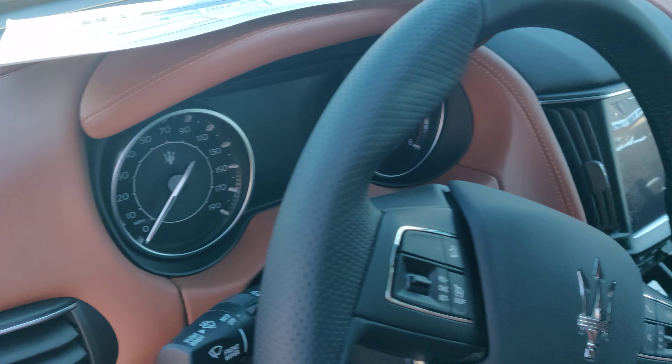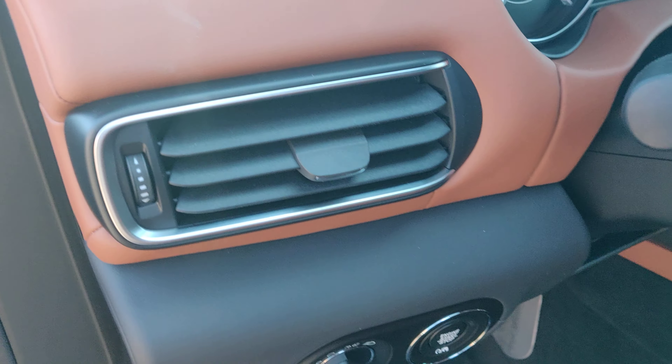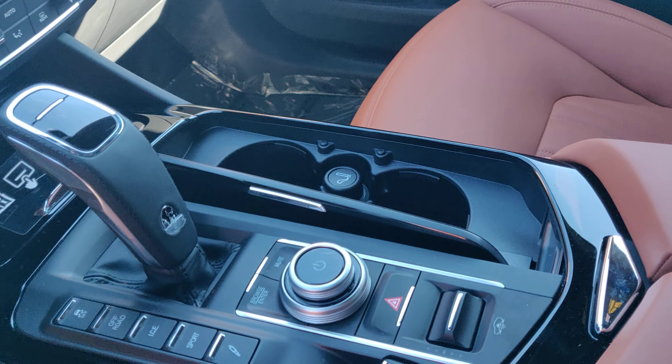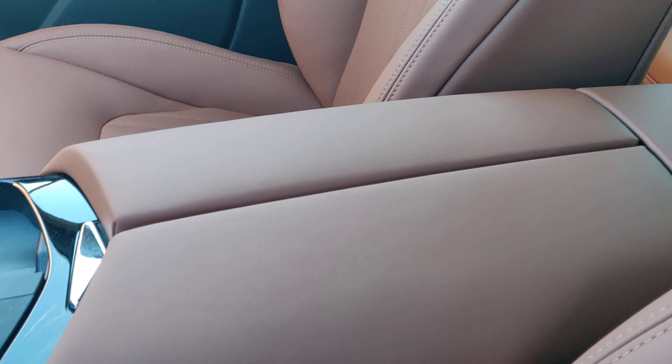The craftsmanship, the materials they use — absolutely gorgeous. Stunning vehicle inside and out.